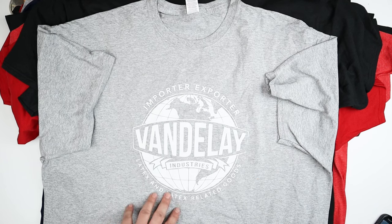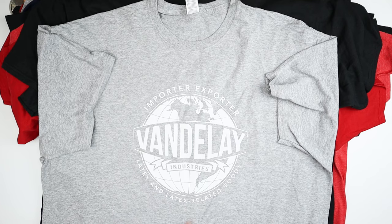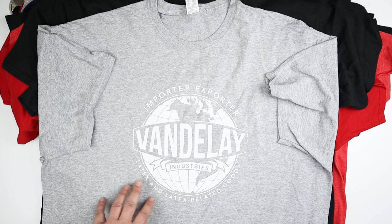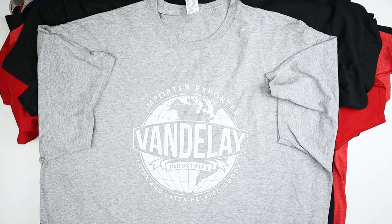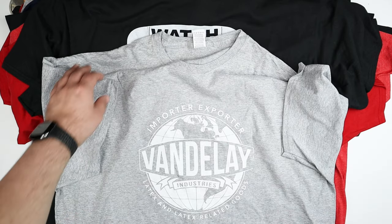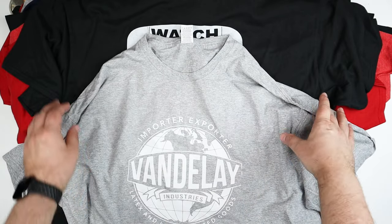This is a funny one if you're a Seinfeld fan: Vandley Industries, importer and exporter of latex and latex-related goods. I think George claimed to be a latex salesman when he was trying to get an unemployment extension — pretty funny. This one might not land unless you're a Seinfeld aficionado, but I might have preferred it in black on gray instead of white.